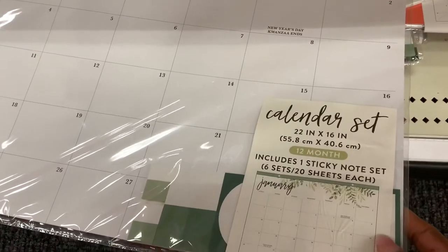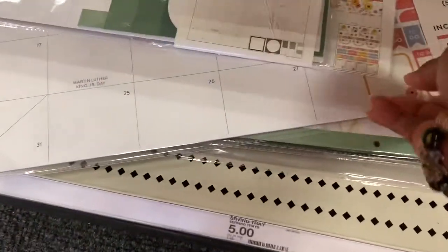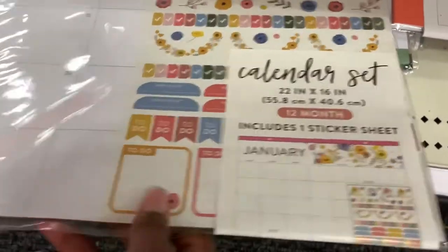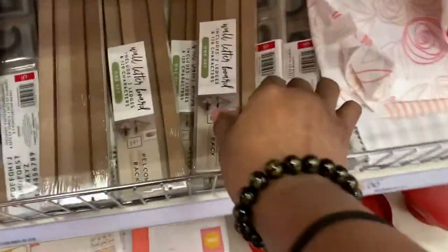I did want to point this out — I showed you guys calendars last week, but this is a desk calendar, and I love this floral on the top. Both of them come with stickers — they come with a sheet of stickers for the desk calendar. That right there is $5, and that's a big one too.